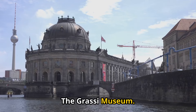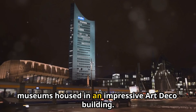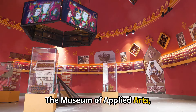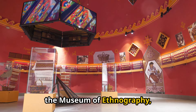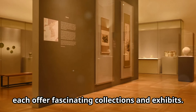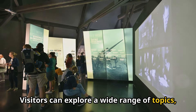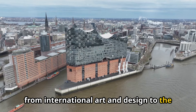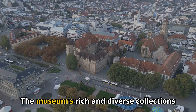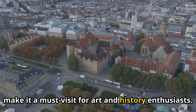7. The Grassi Museum. The Grassi Museum is a complex of three museums housed in an impressive Art Deco building: the Museum of Applied Arts, the Museum of Ethnography, and the Museum of Musical Instruments, each offering fascinating collections and exhibits. Visitors can explore a wide range of topics, from international art and design to the history of musical instruments and world cultures. The museum's rich and diverse collections make it a must-visit for art and history enthusiasts.